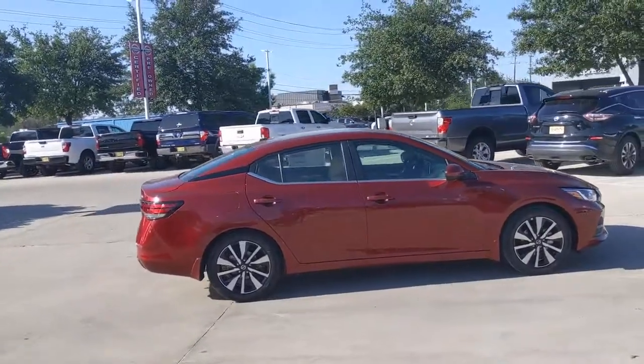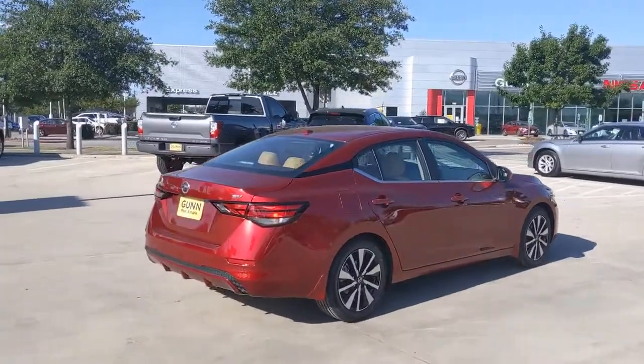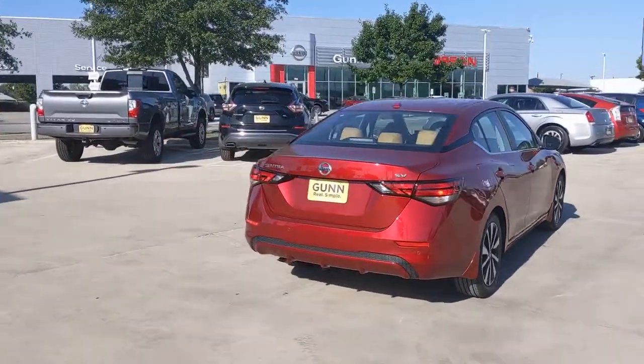Introducing the 2021 Nissan Sentra. Comfort, convenience, safety and fun are all yours in the sleek and spirited Sentra.